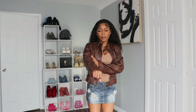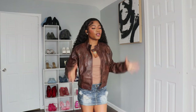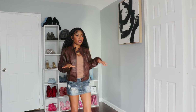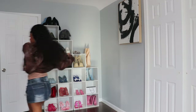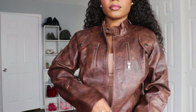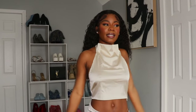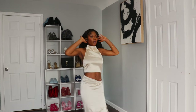My favorite part about this jacket is that it's leather — you can literally wear this with pants, skirts, anything you want. I love the fact that the top is a turtleneck, very classy, very elegant. I will definitely wear this on a date.